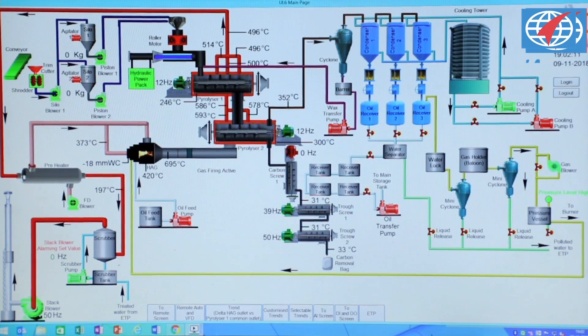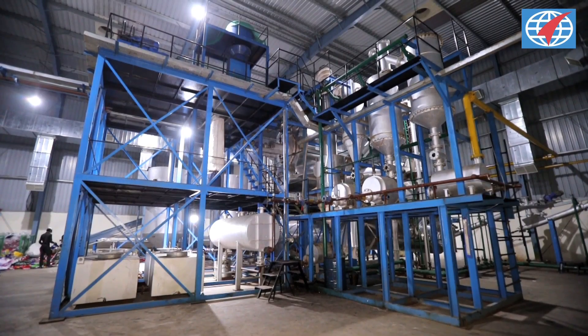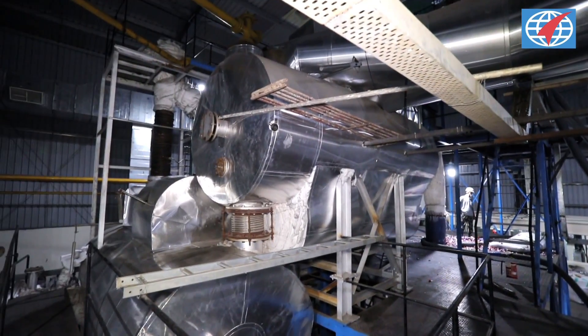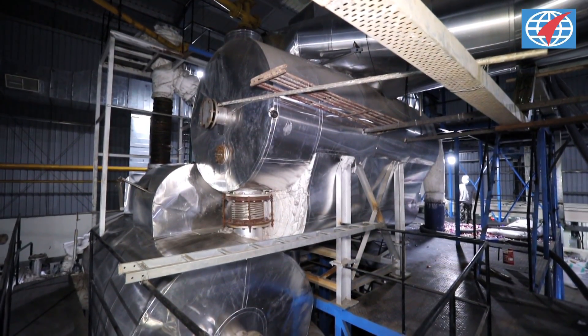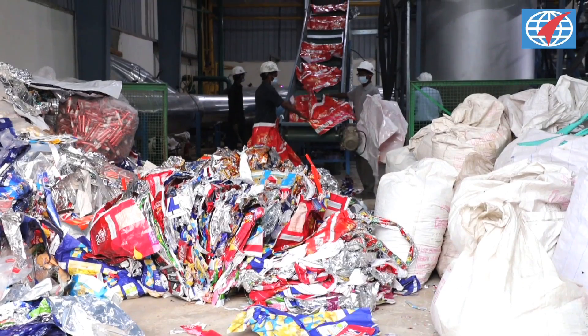Let's understand how pyrolysis works. It's a process of chemically decomposing organic materials at elevated temperatures in the absence of oxygen. This reaction takes place inside the pyrolysis reactor and occurs at temperatures ranging from 430 degrees Celsius to 500 degrees Celsius.